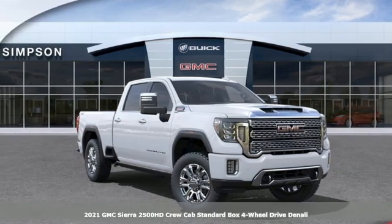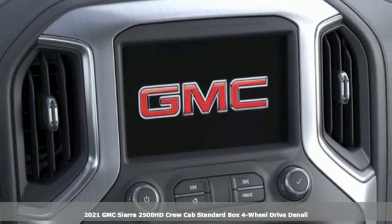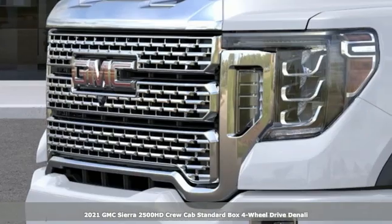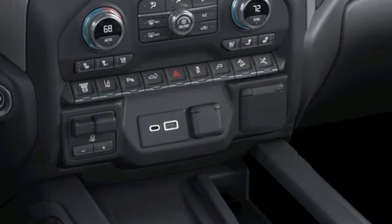It's a new 2021 GMC Sierra 2500 HD. It was built for the tough as nails worker who needs a tough as nails truck. You'll look forward to every drive with features like these.